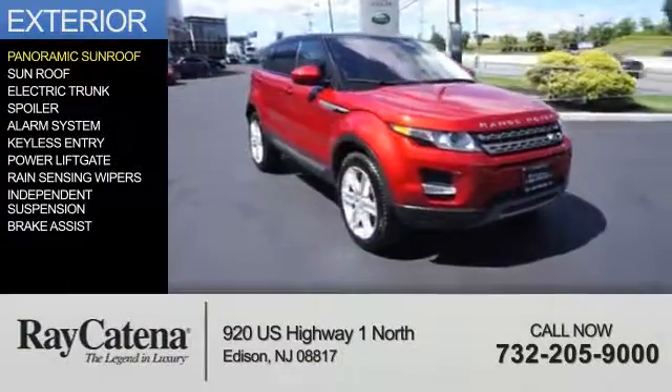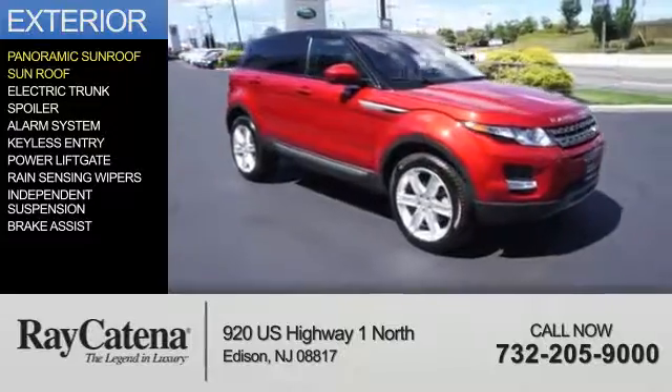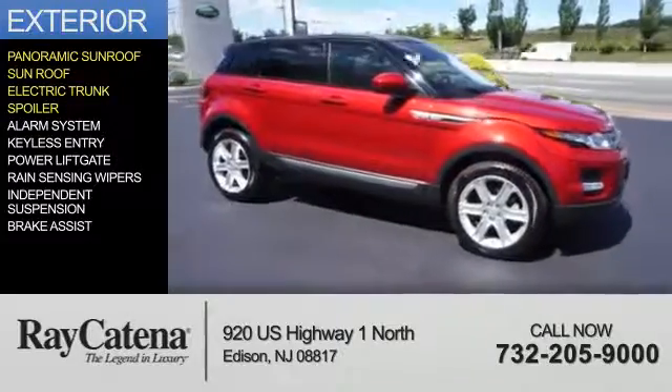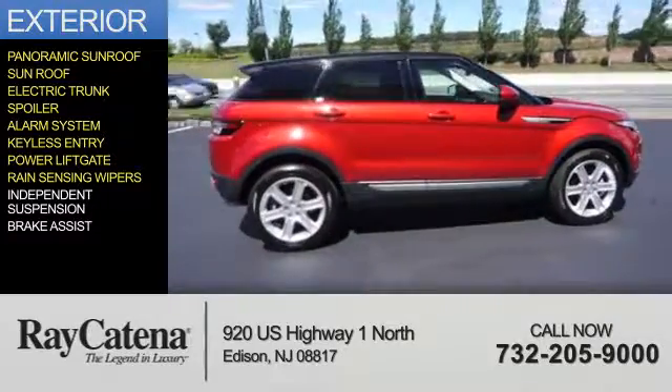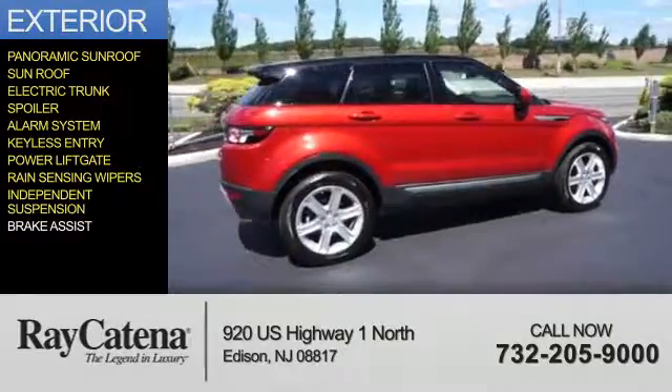The features include a panoramic sunroof, electric trunk, a spoiler, an alarm system, keyless entry, power liftgate, rain-sensing wipers, independent suspension, and brake assist.